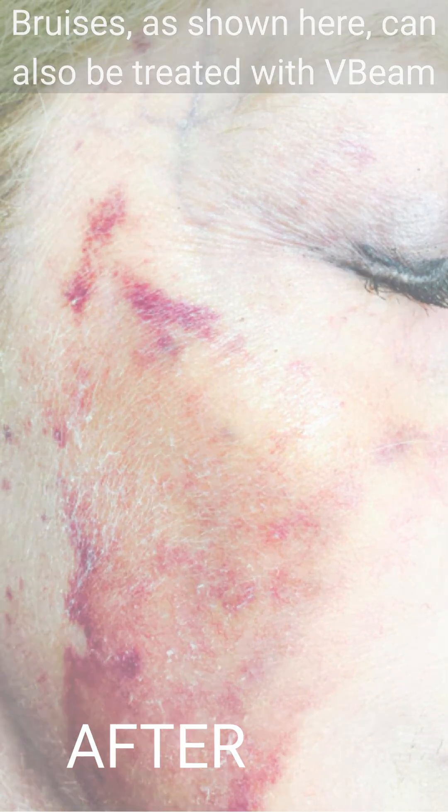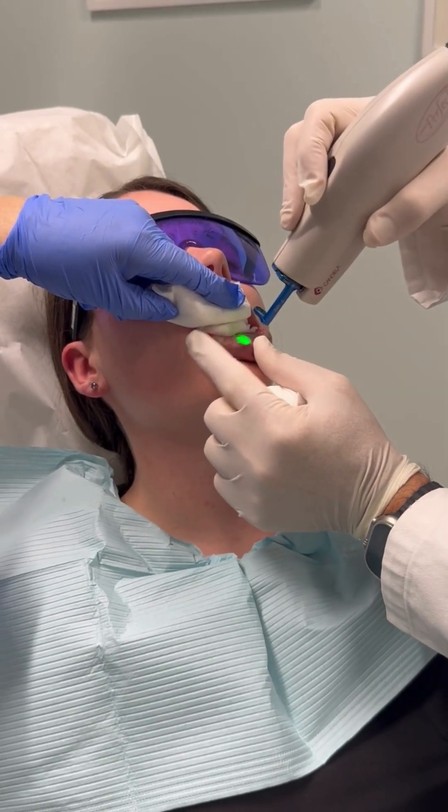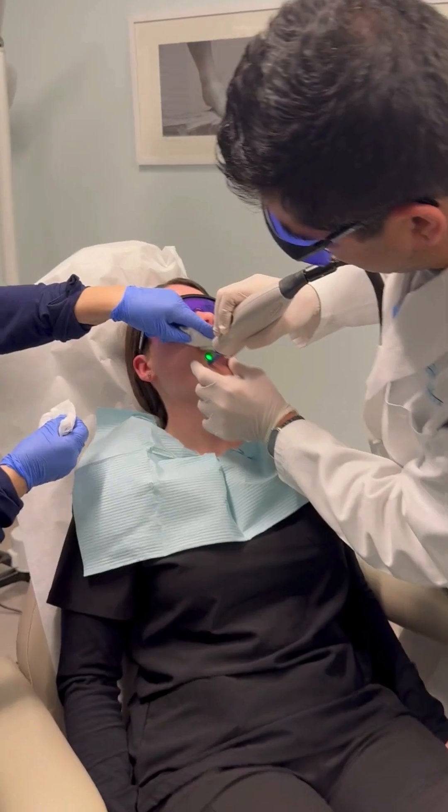In this case, we have an example on the lip, and we treat these with a laser called a VB or a pulse dye laser that uses gentle bursts of yellow to green light to target those extra blood vessels.